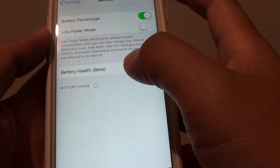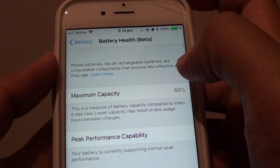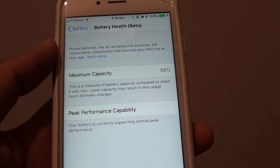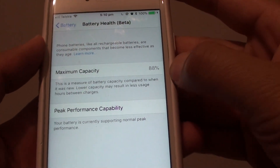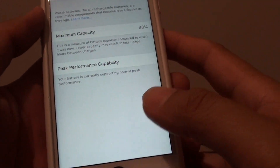So if you go into Battery and Battery Health, you can check the maximum capacity of your battery. When buying an old phone, it is a good idea to check what the maximum battery capacity is — then you will know whether the phone can actually hold charge throughout the day or not.